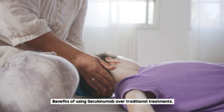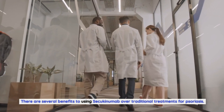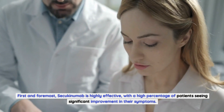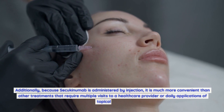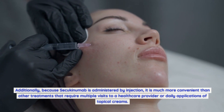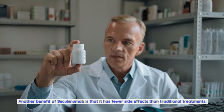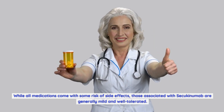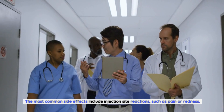There are several benefits to using Secukinumab over traditional treatments for psoriasis. First and foremost, Secukinumab is highly effective, with a high percentage of patients seeing significant improvement in their symptoms. Additionally, because Secukinumab is administered by injection, it is much more convenient than treatments that require multiple visits to a healthcare provider or daily applications of topical creams. Secukinumab also has fewer side effects; those associated with it are generally mild and well-tolerated, with the most common being injection site reactions such as pain or redness.